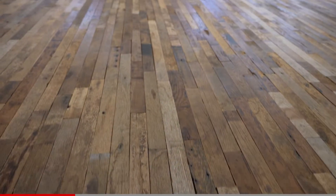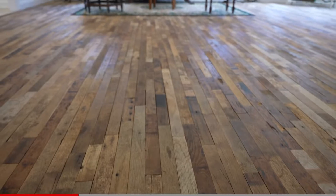These hardwood floors are from a local barn in Pegram that was originally built in the 1900s.